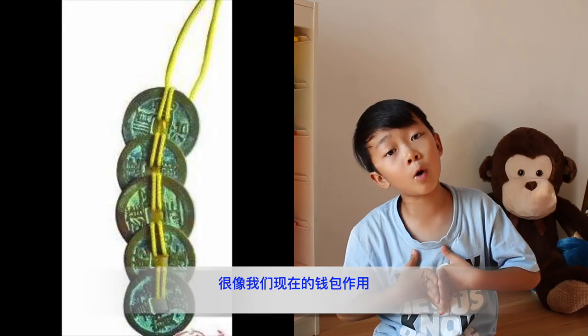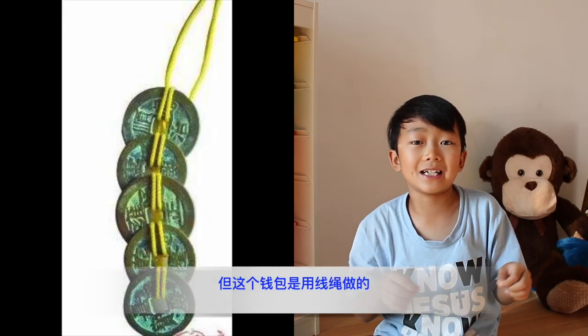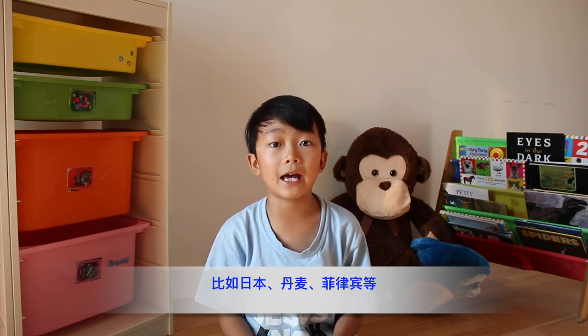Fact number two. Did you know that ancient Chinese coins had holes in the middle, so they could attach string between them and tie it on their belt — like the wallet we have right now, but just a string. Nowadays there are still countries that use coins with a hole in them, including Japan, Denmark, and the Philippines.